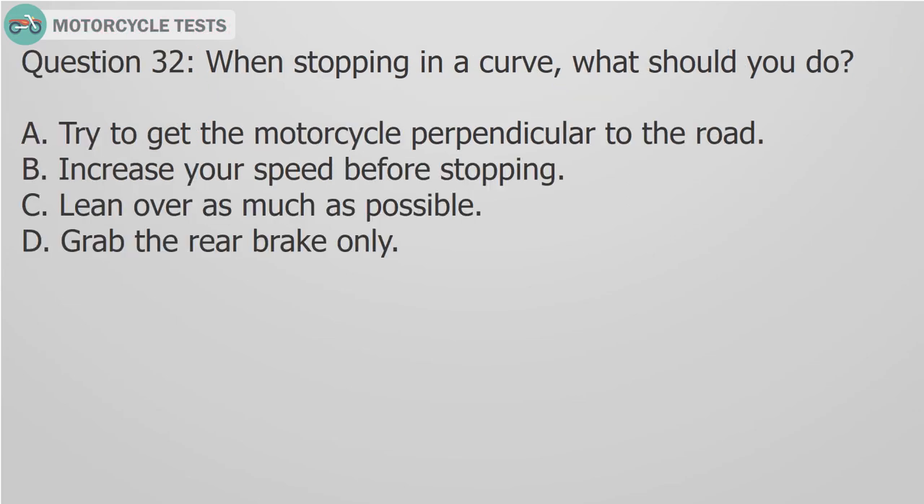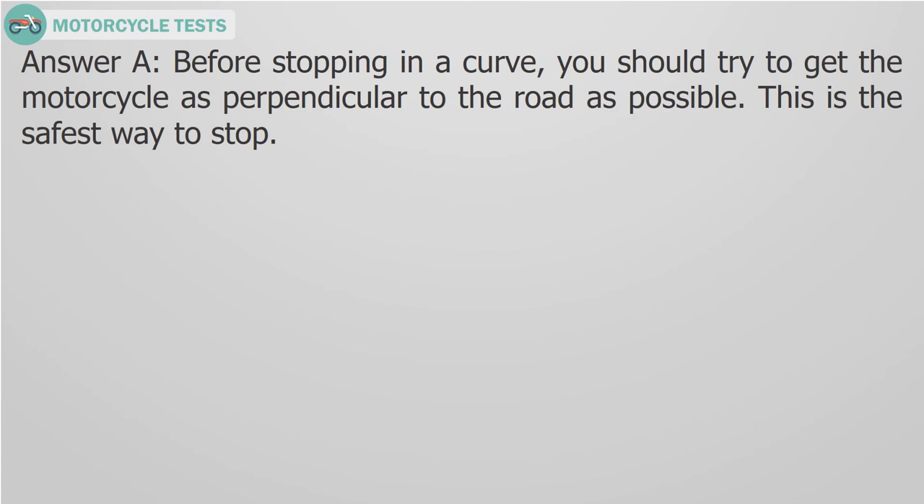Question 32: When stopping in a curve, what should you do? A. Try to get the motorcycle perpendicular to the road, B. Increase your speed before stopping, C. Lean over as much as possible, D. Grab the rear brake only. Answer A: Before stopping in a curve, you should try to get the motorcycle as perpendicular to the road as possible. This is the safest way to stop.